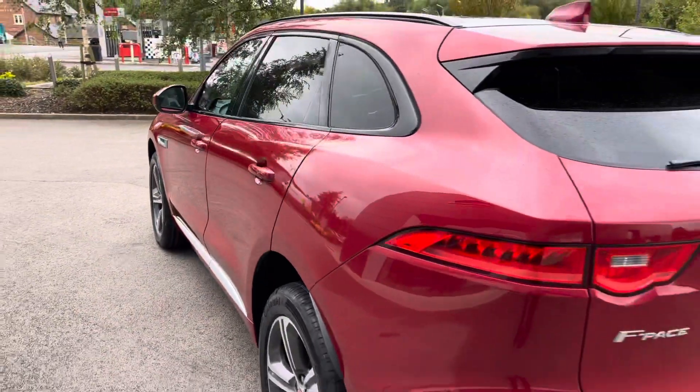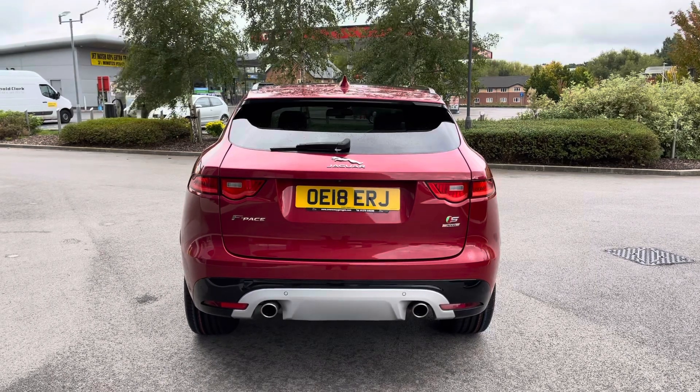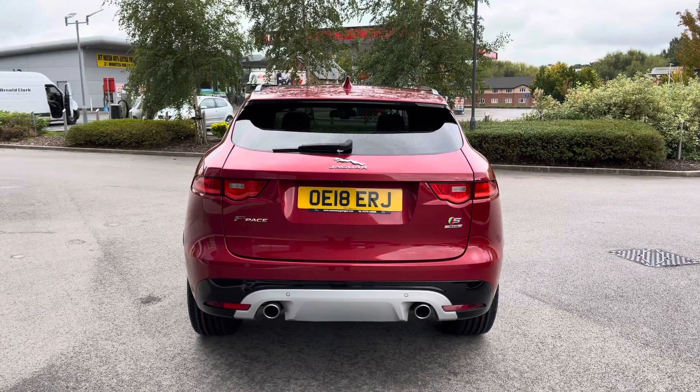Perfect on those long journeys. Progressing towards the rear of the vehicle now, and you're presented with a subtle yet sporty integrated roof spoiler and continued rear privacy glass. Relevant Jaguar model badging is also featured in chrome, in addition to the lower two-tone rear bumper.